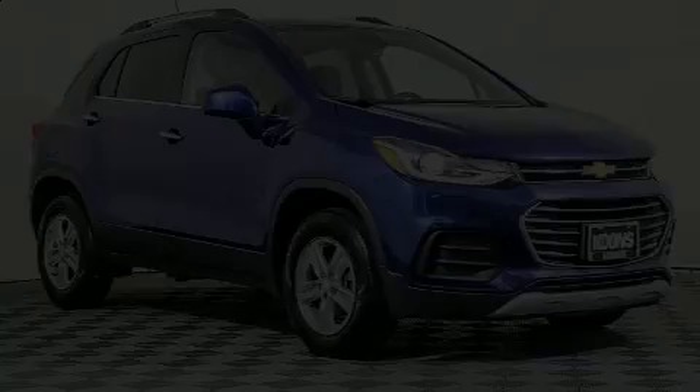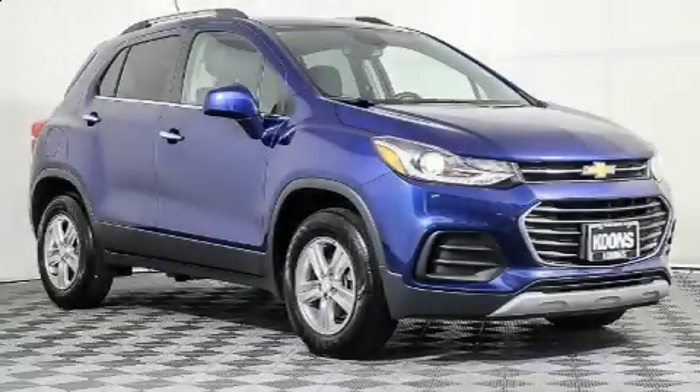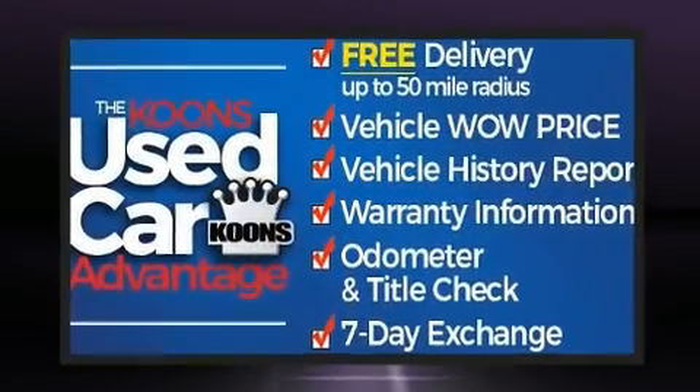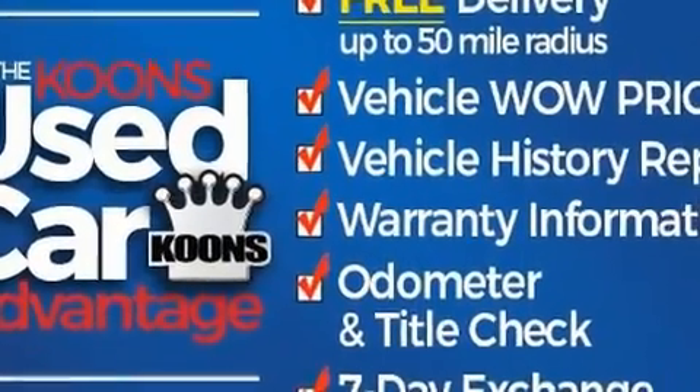Here's a great deal on a 2017 Chevrolet Trax. With less than 10,000 miles on the odometer, this four-door sport utility vehicle prioritizes comfort, safety, and convenience.